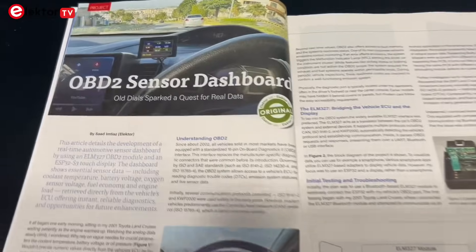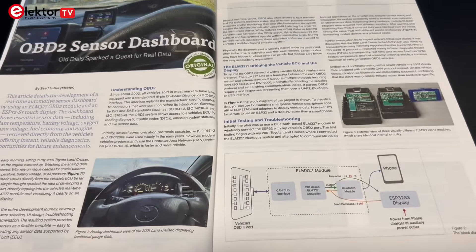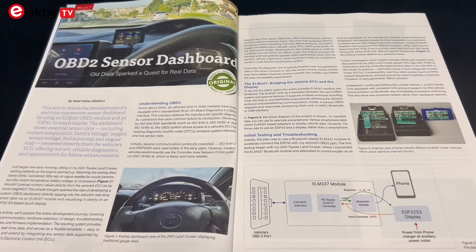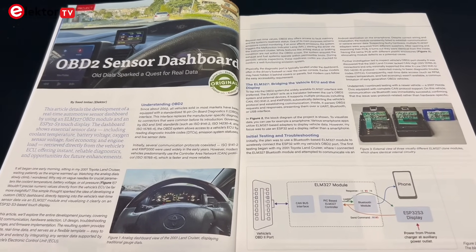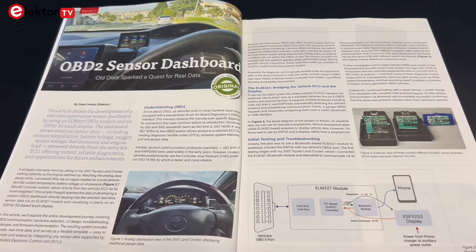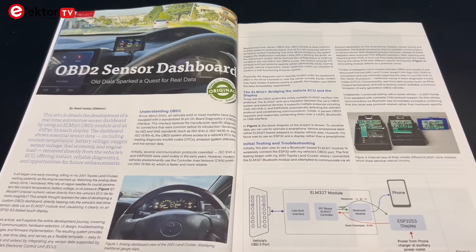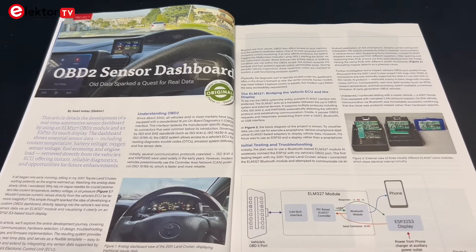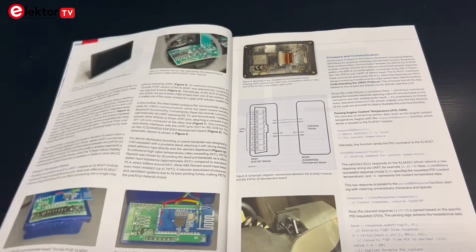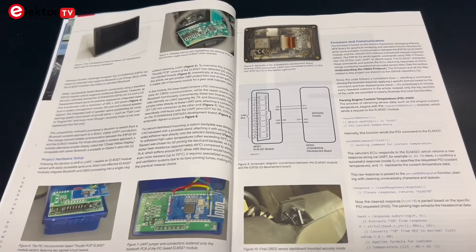First up, the OBD2 sensor dashboard. This article goes into how to build a live automotive data display using an OBD2 module and an ESP32-S3 touch display. It pulls real-time data from your car's ECU — things like coolant temperature, battery voltage, oxygen sensor readings, fuel economy and engine load. It's a functional and expandable project, giving you hands-on experience with vehicle diagnostics and embedded user interfaces.